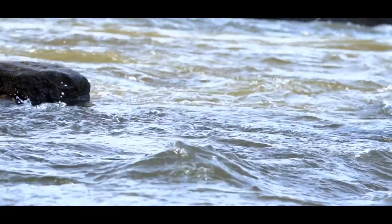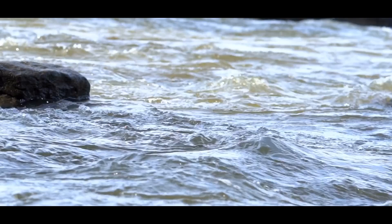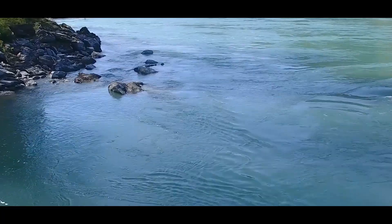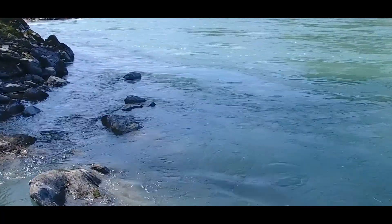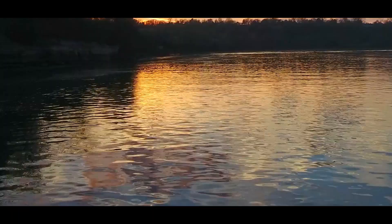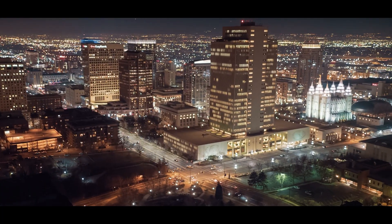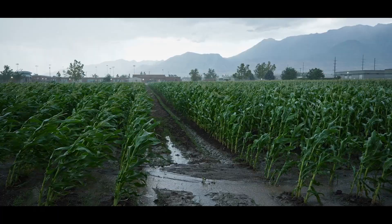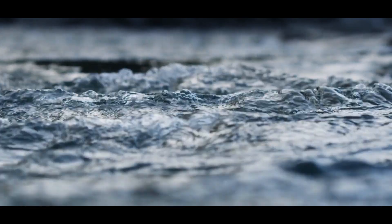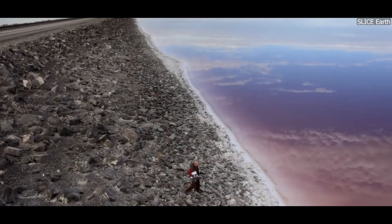One of the primary causes of the lake's shrinking size is water diversion. The Great Salt Lake has no outlet, meaning that water flows into the lake but does not flow out. The water that enters the lake comes mainly from rivers that feed it, such as the Bear River, the Jordan River, and the Weber River. However, many of these rivers have been diverted for human use. Over the years, growing populations in Utah and nearby areas have demanded more water for agriculture, industry, and urban development, meaning less water reaches the lake itself.